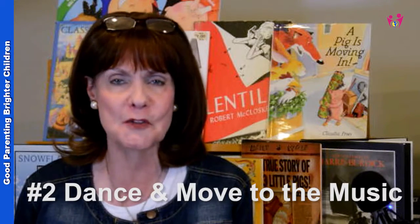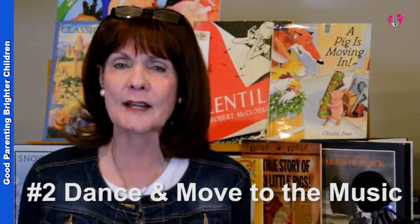The second thing you want to do is dance and move to the music. One thing I had in our house was a bucket filled with scarves, feathers, ribbons, and all different kinds of things that my kids could take out when their friends were there and they could dance and move to the music. They especially like it when you as parents get up and dance and move too. Listening to the music develops aural skills, while dancing and moving develops motor skills.